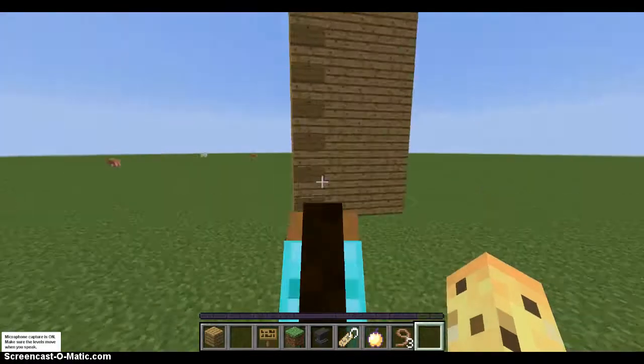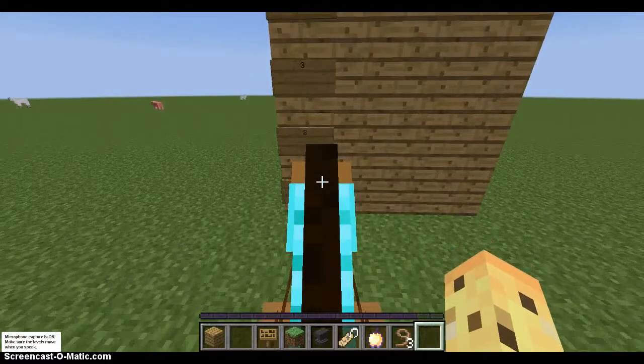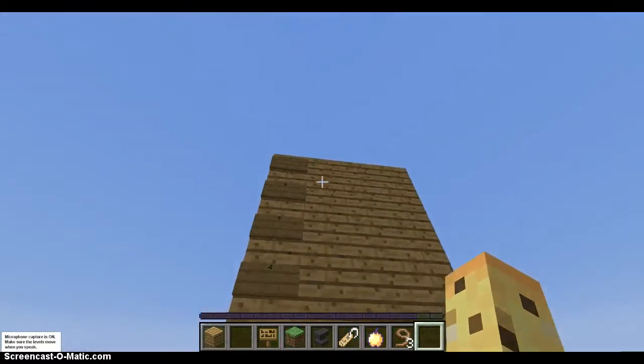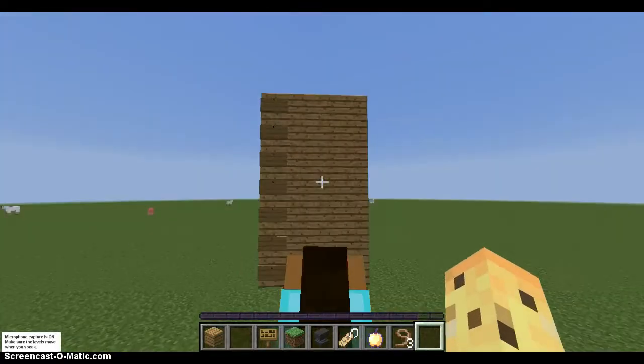And second is jump. Okay, so as you can see: 1, 2, 3, 4, 5, 6, 7 — this is a 7-block high jump.